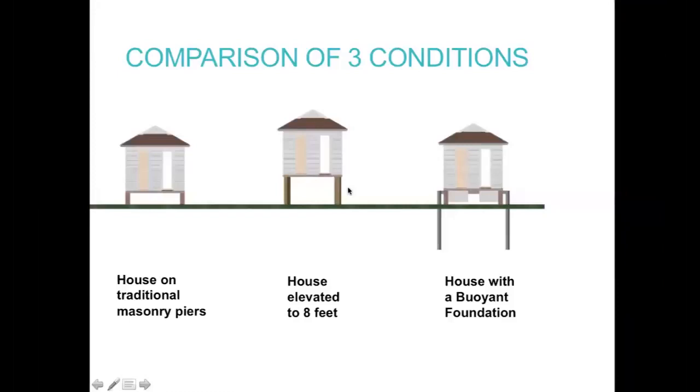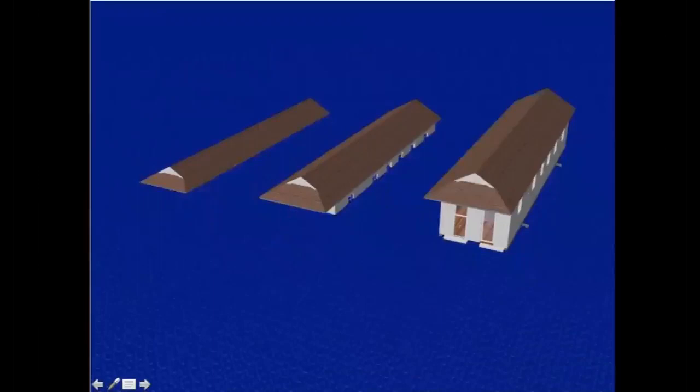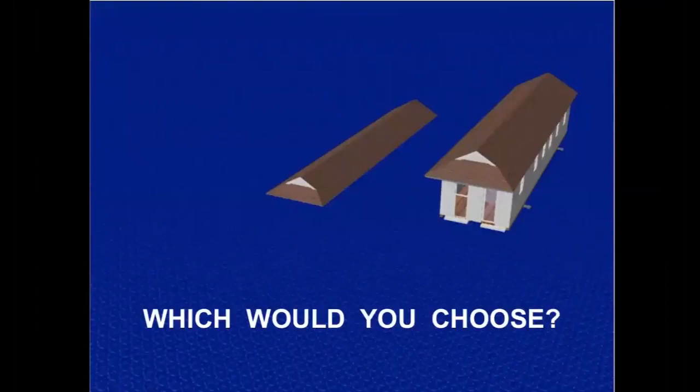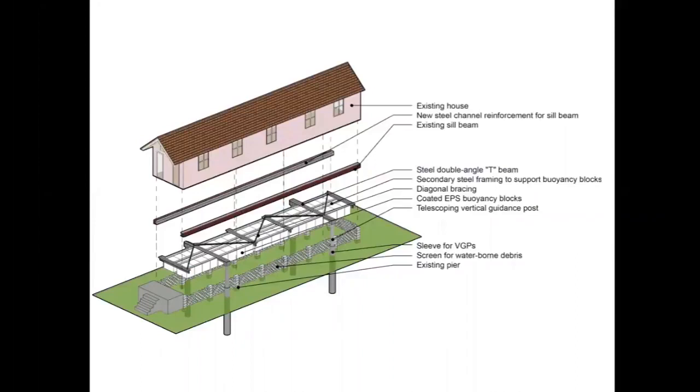Here's a comparison of three situations for a typical shotgun house — those long, skinny houses common in South Louisiana. First, the typical shotgun house sitting three feet off the ground on piers. Second, elevated to eight feet. Third, fitted with a buoyant foundation with buoyancy blocks and vertical guidance posts. We add water and you can see which house you'd want to live in. The diagram — an exploded axonometric — pulls the house apart to show the different components, including the screen around the bottom to keep out waterborne debris.